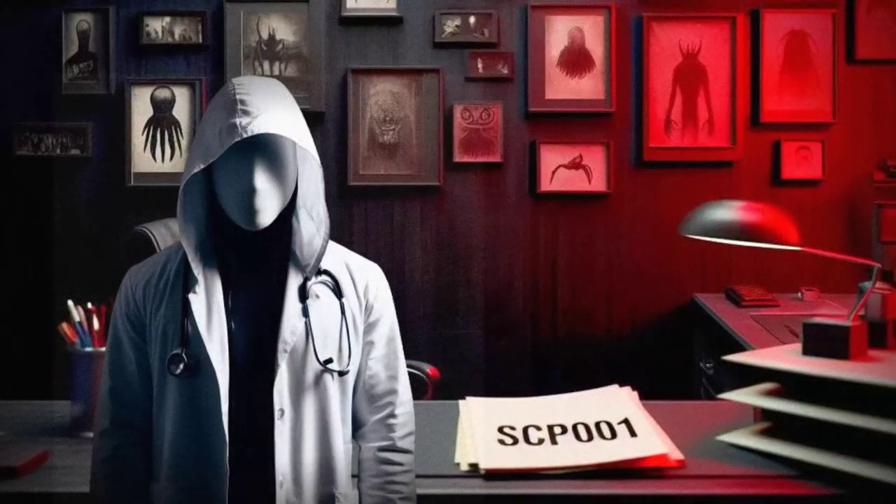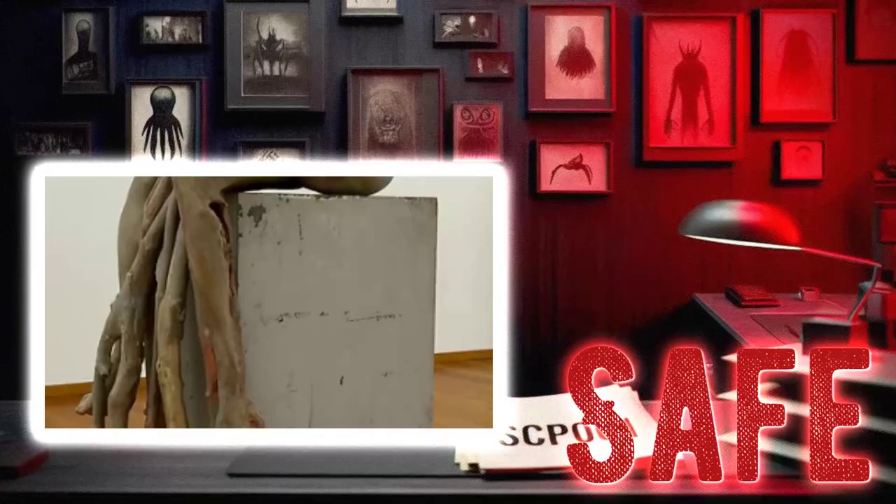Hey there, I'm Dr. Ethan, and today we're going to take a look at SCP-1285, the wooden movie prop. This particular item falls under the object class of safe, so no need to worry about any containment breaches with this one. Let's dive in and see what makes this movie prop so special.